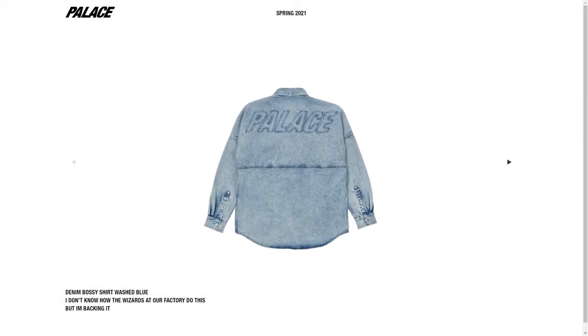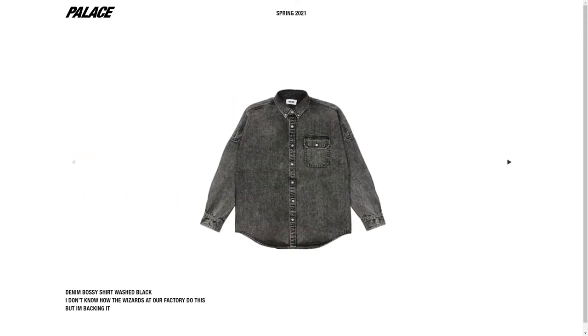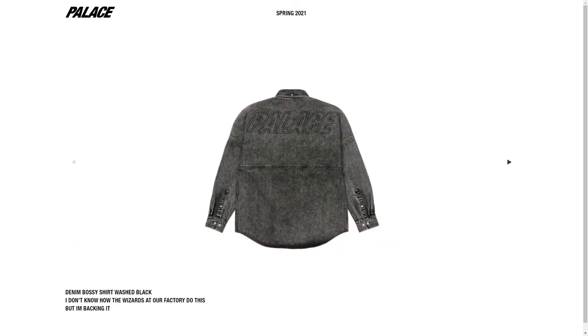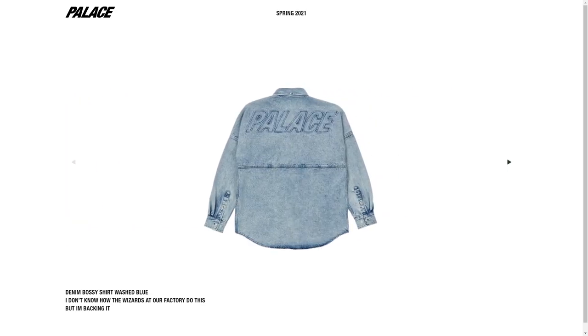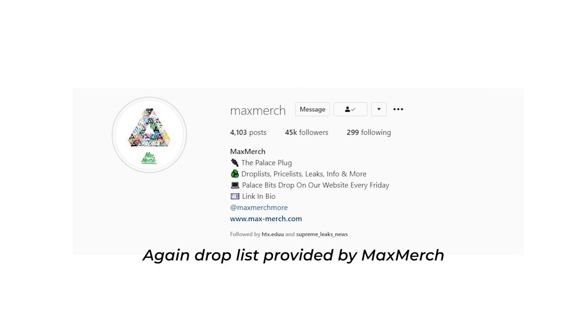Lastly, the Denim Bossy shirt is dropping in three colors: wash blue, white, and wash black. Beautiful shirt in my opinion, especially in that wash blue colorway — I am going to go for it. I need it, to be honest. I don't have shirts like that and I think it looks awesome. If you want the shirt, I do recommend going for it on Friday since I do think it's going to sell out.